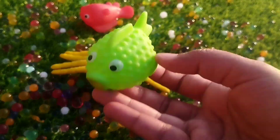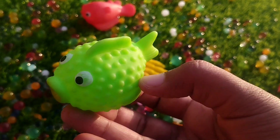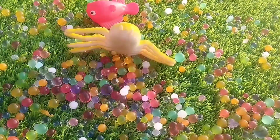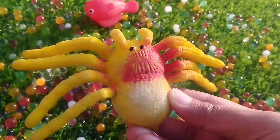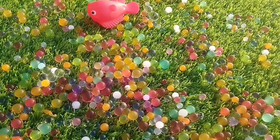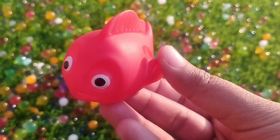The next one is a puffer fish. The next one is a crab. This is a crab. The next one is a little white fish.